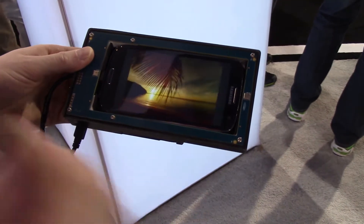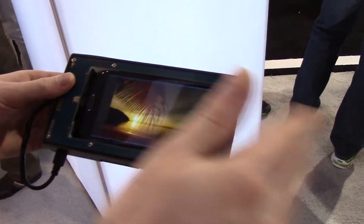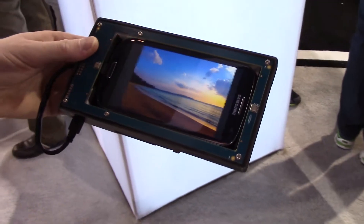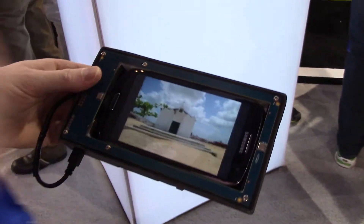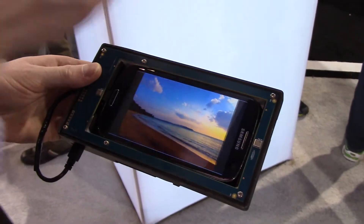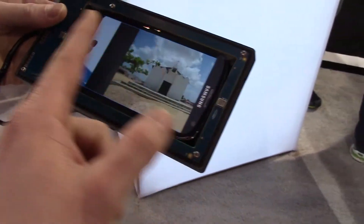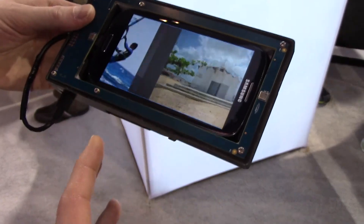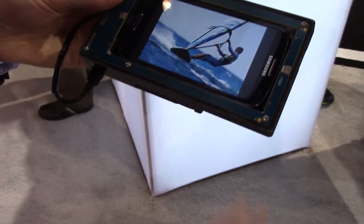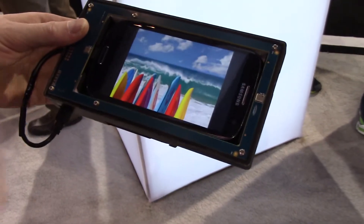Hey everybody, it's Rob Nazarian with Talk Android. Here at CES 2014, we're with Elliptic Labs. This is a concept right here on a Galaxy S4 — being able to use gestures to control your phone. Ironically, the Galaxy S4 did this before using the camera, but this is a different situation. There's a box around the phone and four microphones. As I'm moving my finger around, it's picking it up, and you don't have to be directly over it — you could be to the side for it to detect.